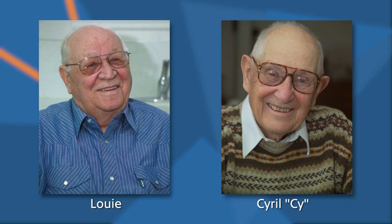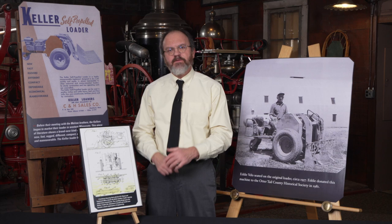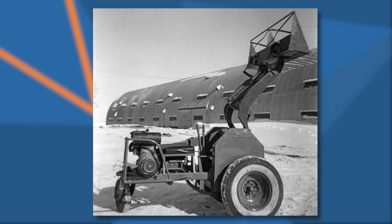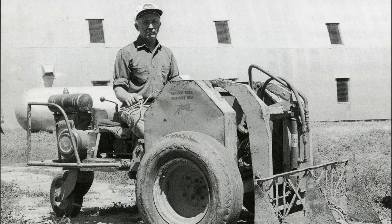So he contacted two machinists in Ratsay, Louie and Cy Keller, and came to them with the problem that he needed a machine to clean his turkey barns in a more efficient manner. Working together, the Keller brothers and Eddie Velo solved the problem, and they came up with a self-propelled loader that was able to move around the poles in the turkey barn and clean the waste in a much more efficient manner.